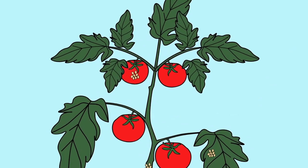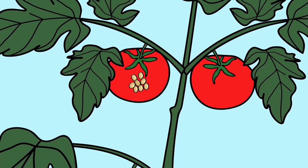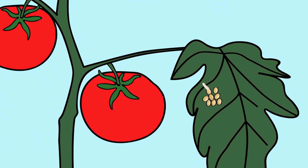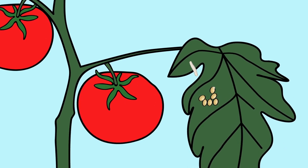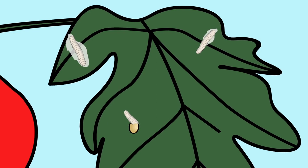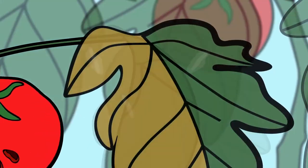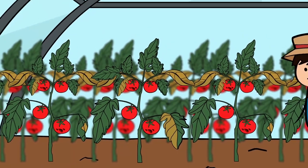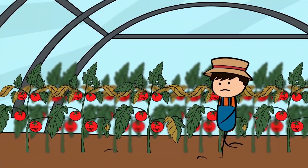The female moths lay their eggs on all above ground parts of the tomato plant — the leaves, the stem and the fruits. The larvae feed on leaves, producing extensive galleries that result in malformed leaves and secondary infections with fungal diseases.